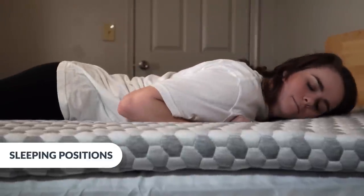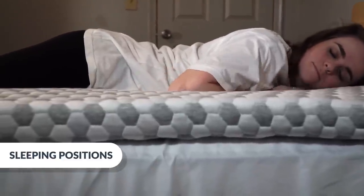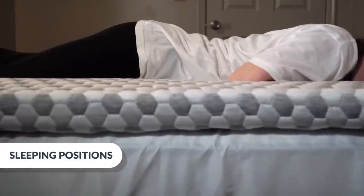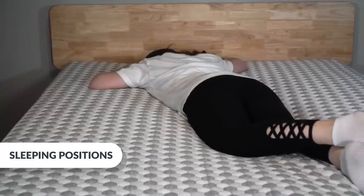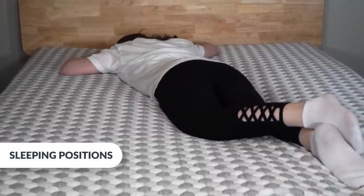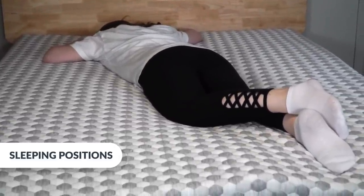Now lying on my stomach — I'm kind of surprised. Given how soft this topper feels when you touch it, it feels surprisingly supportive and pressure-free in this position. I feel like my spine is resting comfortably and my hips aren't dipping too low. If you're substantially heavier and your mattress is on the softer side, I'd probably recommend something firmer for stomach sleeping, but this is great for folks around my size.